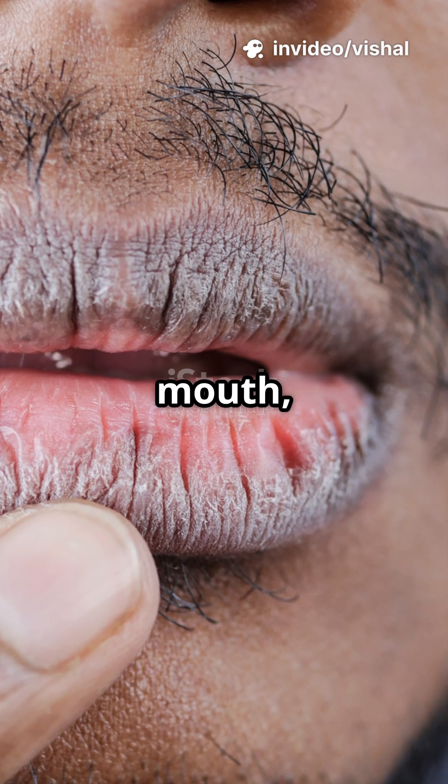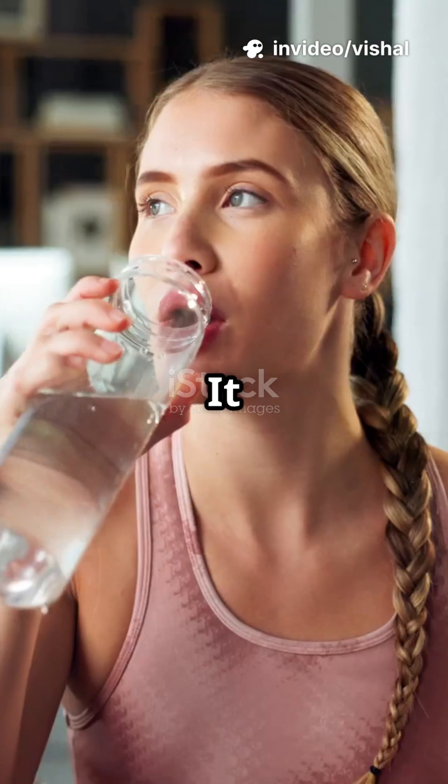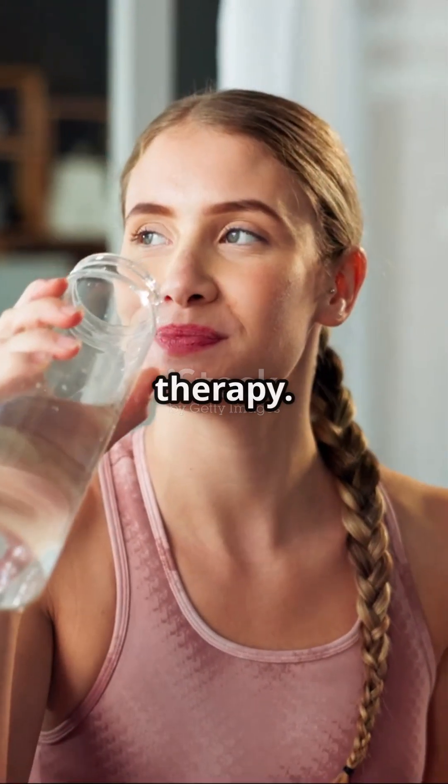Xerostomia, or dry mouth, happens when your salivary glands don't produce enough saliva. It can be caused by medications, dehydration, diabetes, or radiation therapy.